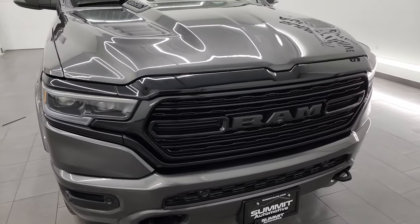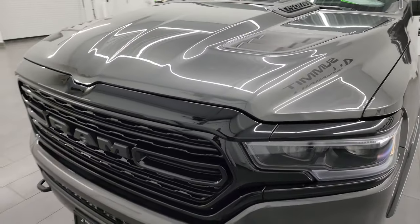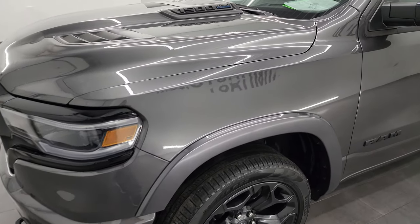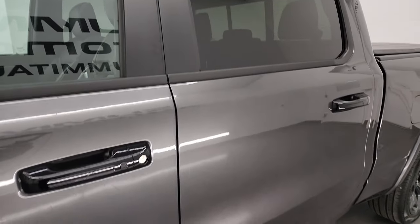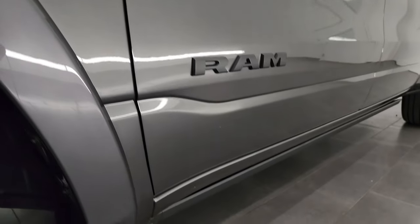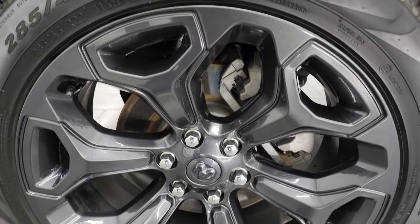I'm going to go all the way around in this video — inside, underneath, start it up, take a look under the hood, and show you all the options as well. This one's really loaded up. Granite crystal is the color, and I shoot all my videos in 4K. If you like the video, subscribe to the YouTube channel at youtube.com/SummitAuto. Click the bell notifications to get updates on the videos I do each and every day, as well as having access to one of the largest catalogs of vehicle and light duty truck walk-arounds on YouTube.